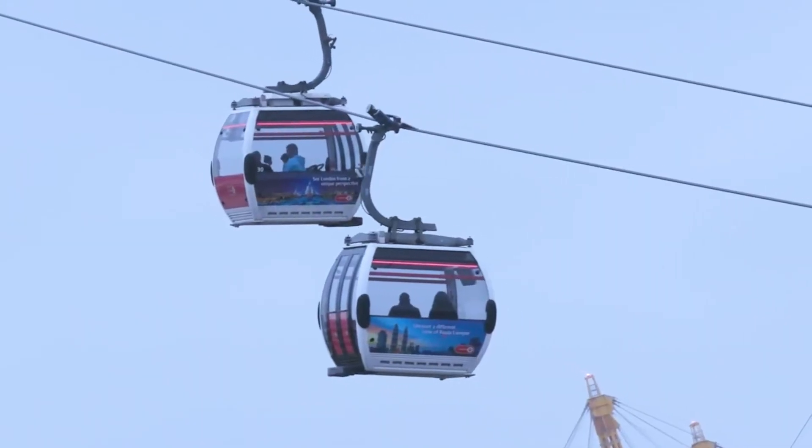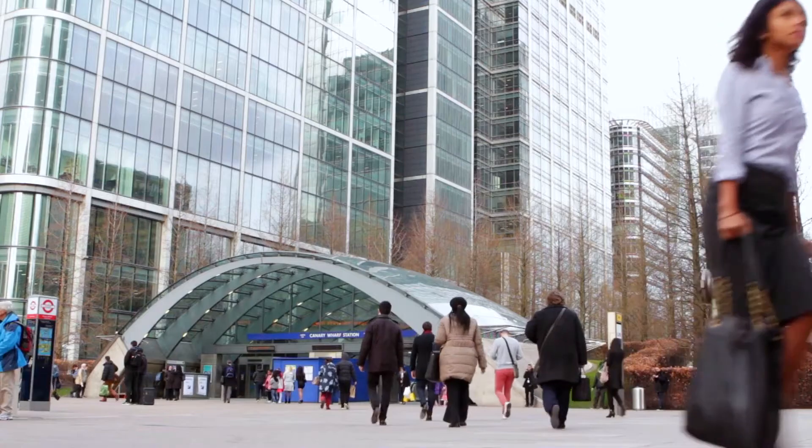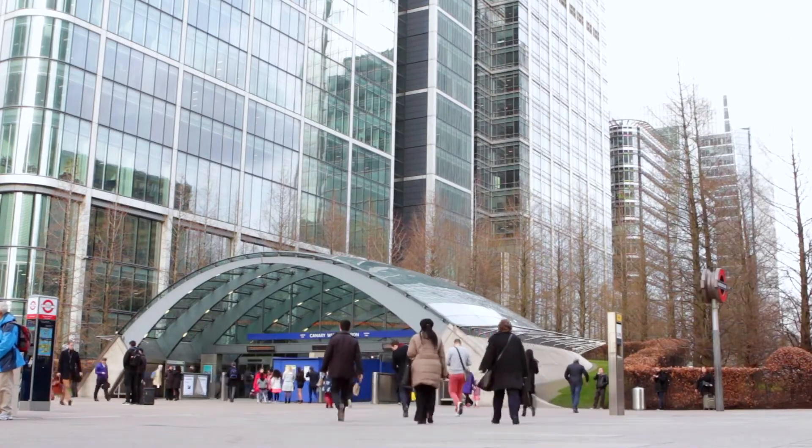You've got great access here — the DLR, the Jubilee line, and Crossrail coming very soon, so you can get to Paddington very quickly and to Heathrow easily. It's very connected; even though you're not in central London, you can easily get there from here.